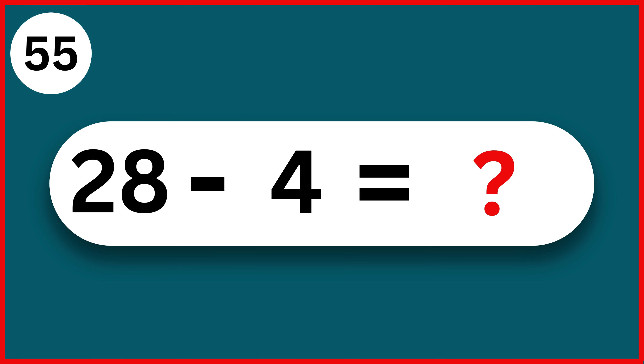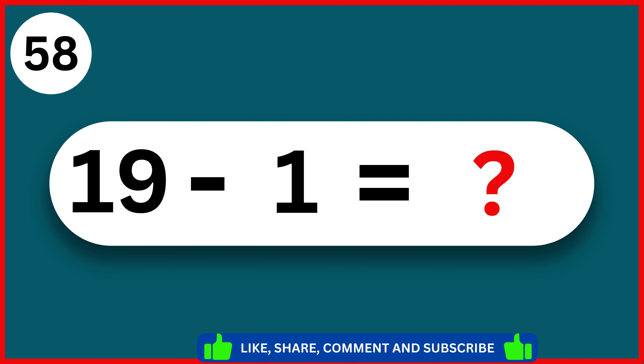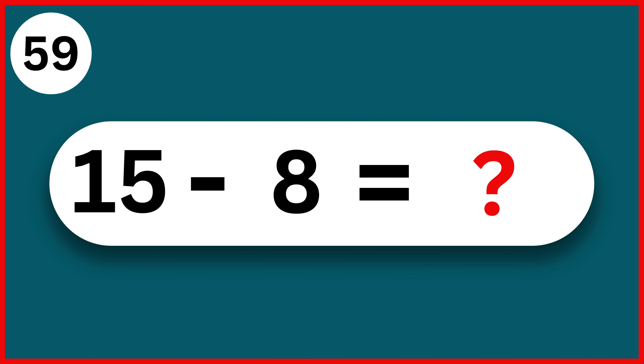28 minus 4. 24. 15 minus 7. 8. 25 minus 8. 17. 19 minus 1. 18. 15 minus 8. 7.